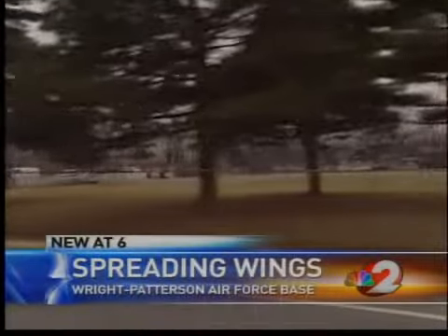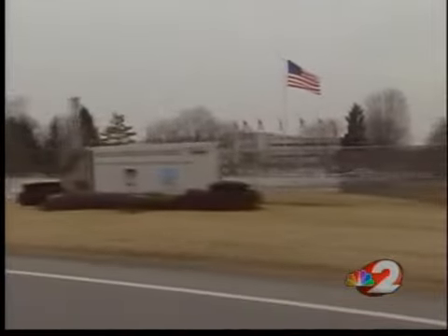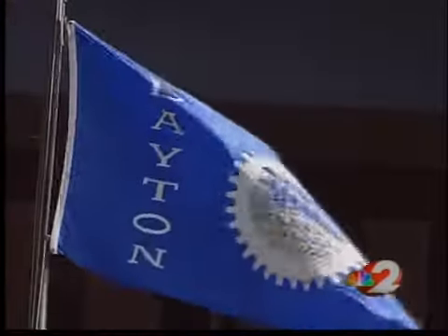To get to Wright-Patterson Air Force Base from Dayton takes less than 10 minutes. City staff members know they've made the drive, but leaders hope in the future that's the only distance separating the base from the city. We're hoping that in 20 years people look back and say that the relationship between the base and the city is still strong.